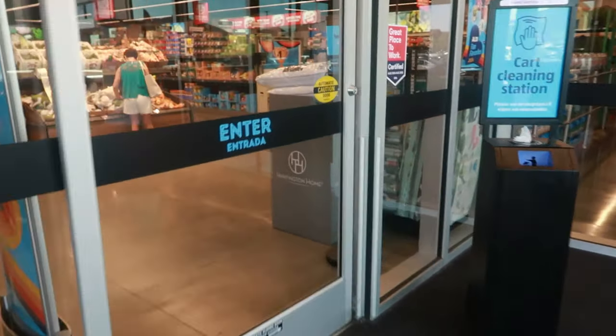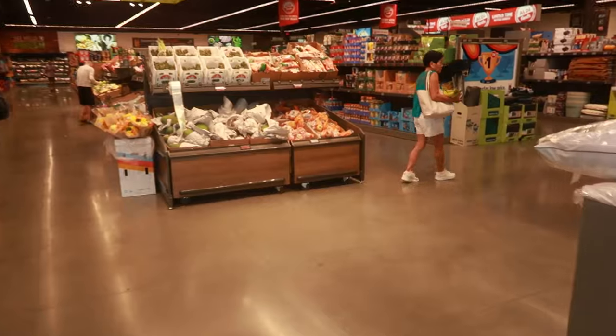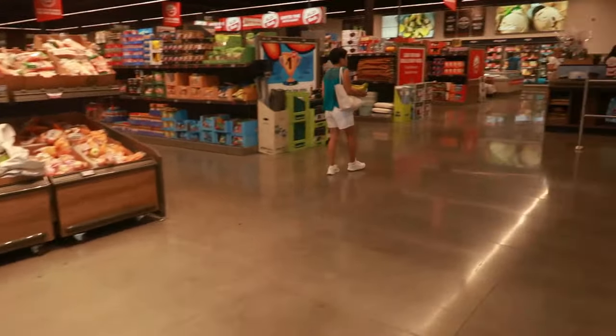Hey my pretties, welcome back. We already know it's Wednesday and that means let's go in the Aldi and see what new goodies they got for us.